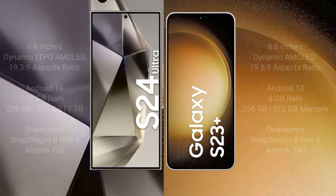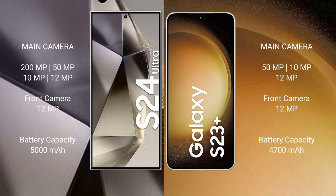Samsung Galaxy S24 Ultra features a rear quad camera setup: 200MP, 50MP, 10MP, and 12MP, with a 12MP front camera. Samsung Galaxy S23 Plus features a rear triple camera setup: 50MP, 10MP, and 12MP, with a 12MP front camera. S24 Ultra has a 5000mAh battery and S23 Plus has a 4700mAh battery, both with 45W fast charging support.